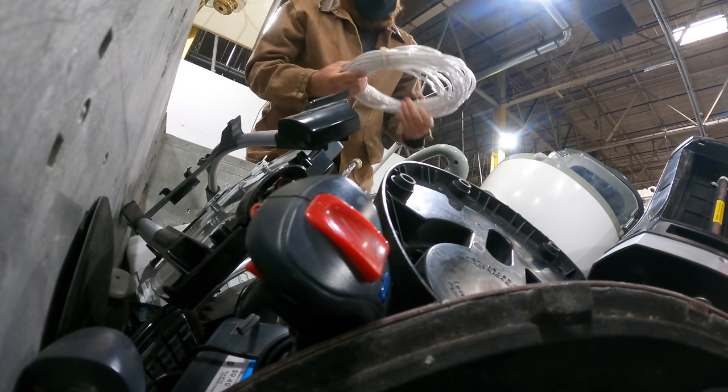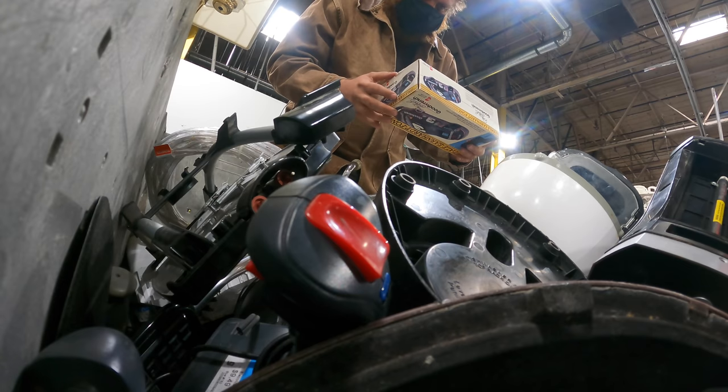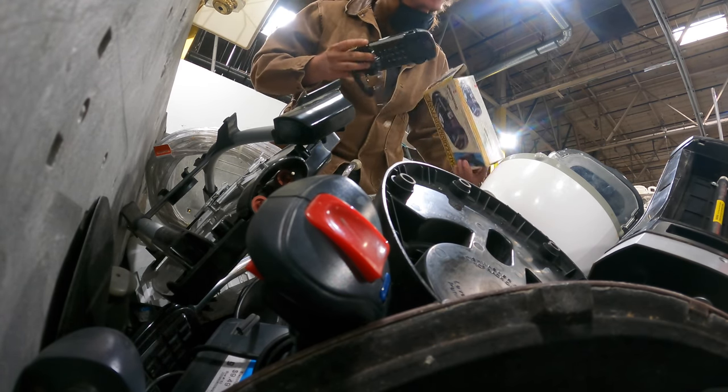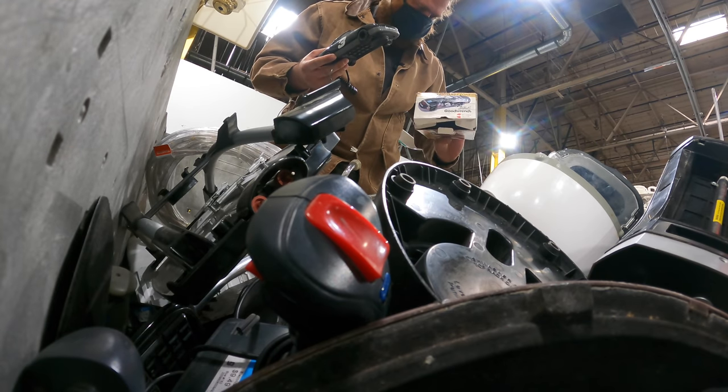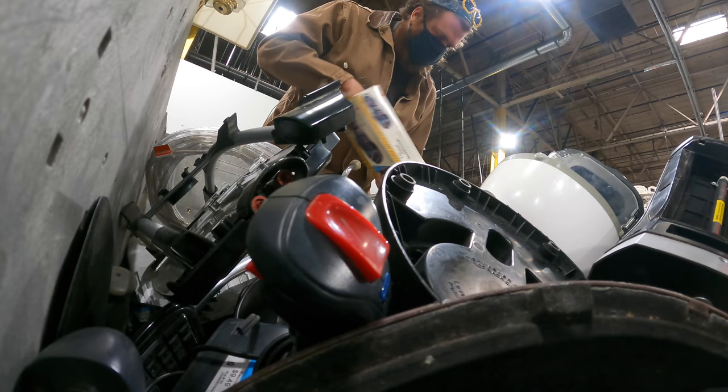First bin. Rope light. Holy crap. Dale Earnhardt, number three. Telephone. Well, that's interesting. I guess we'll get that.